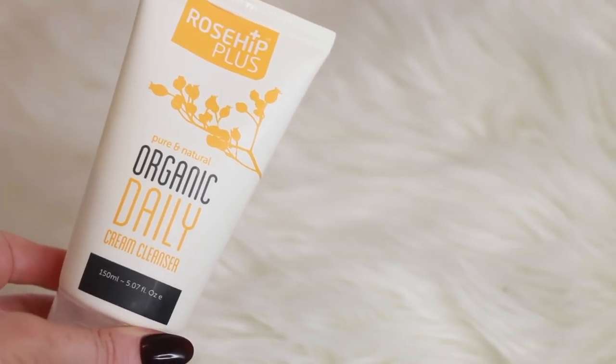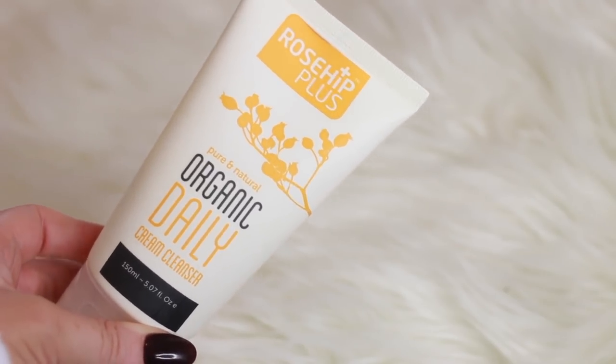To start off my skincare in the mornings, I usually just want to do a really light cleanse on my face. I don't have any makeup left on — all my makeup is taken off at night — so I don't need a heavy duty cleanser. I like to use a cream cleanser in the morning. The one I'm using at the moment is the Rose Hip Plus Pure Natural Organic Daily Cream Cleanser. This is a very light and hydrating cleanser, not stripping, and very light on the skin.